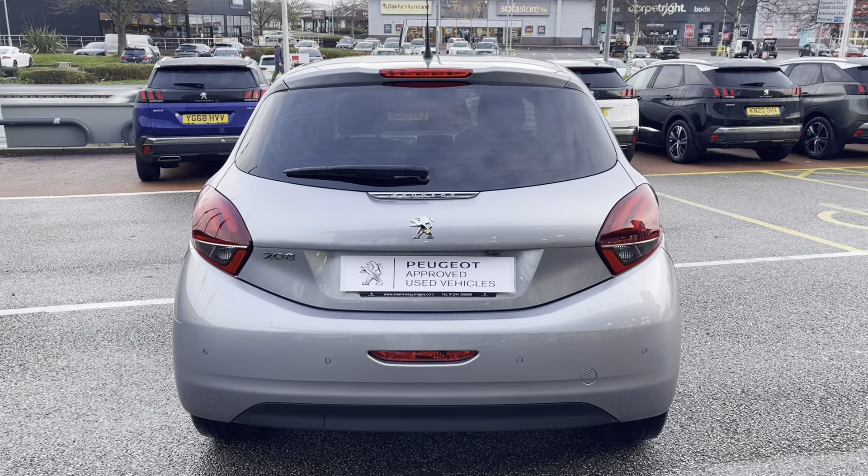Inside the boot, we have an impressive 285 litres of space, which is perfect for multiple suitcases or large shopping trips. The passenger seats can also be folded down for even more space, in case you're going on long trips or simply wishing to pack a lot of items.